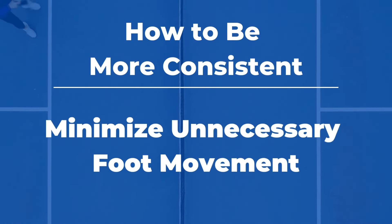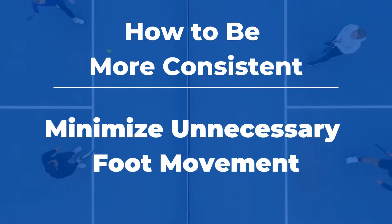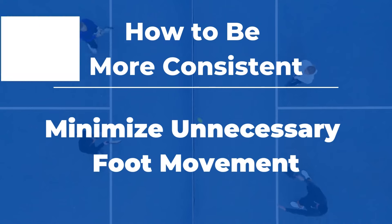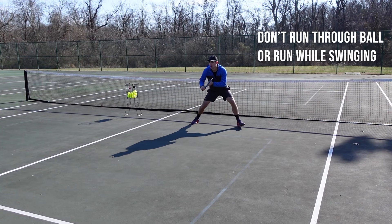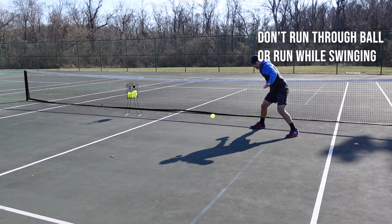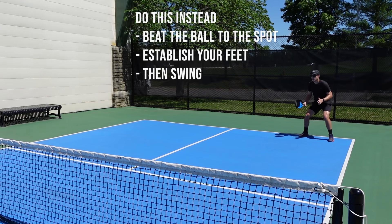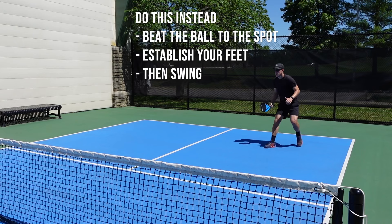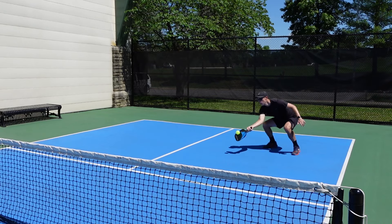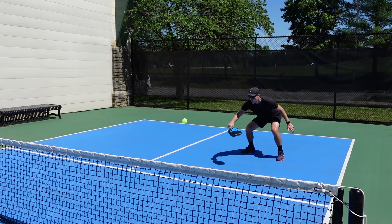Footwork is critical to consistency, but too many unnecessary steps can throw you off balance and lead to mistakes. One common error I see often is players who move their feet while they swing, or they run through the ball, especially in the transition zone. Instead, you want to beat the ball to the spot, set your feet, and swing. If you'd like to learn more about smart footwork like the split step, I'll leave a link in the description.